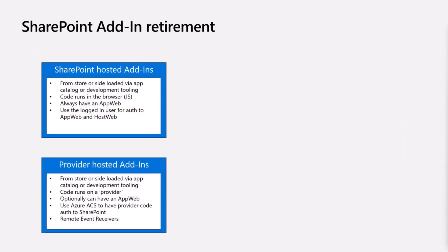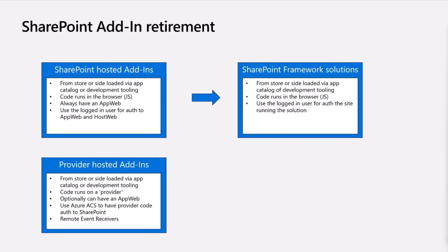On the SharePoint Add-in model retirement, the storyline is relatively simple. For SharePoint hosted add-ins, we're basically saying use a SharePoint Framework solution as the default migration target. Power Platform may be a suitable option for some scenarios as well. SharePoint Framework is not going to go away — we have tens of millions of monthly active users for custom SharePoint Framework solutions, and we keep on investing in and evolving it forward. It is a safe bet with a lot of future years ahead of it.